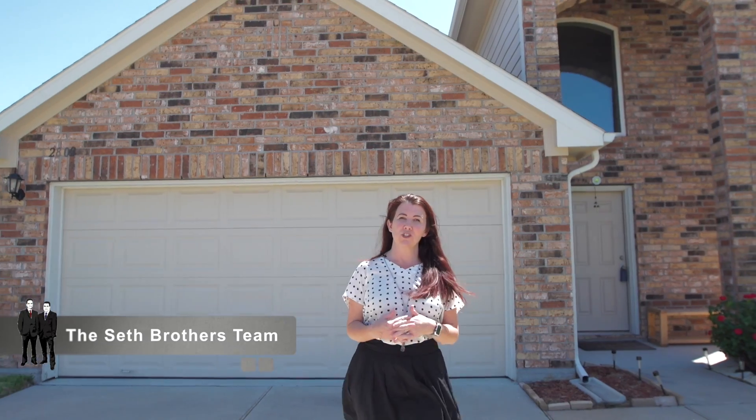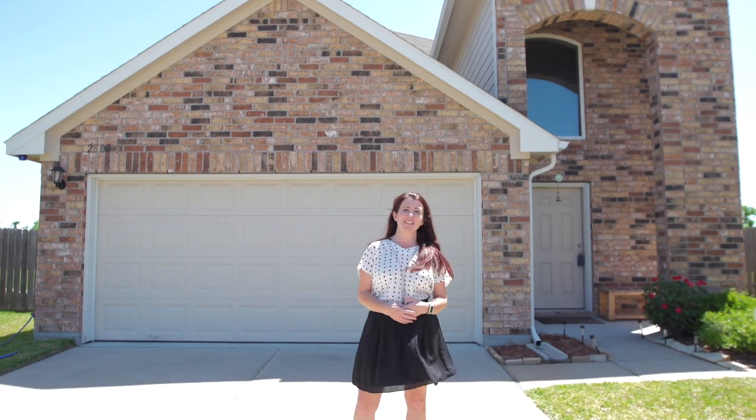I hope you've enjoyed the tour today. Contact the Seth Brothers team for your own personal showing, because this could be your next home.